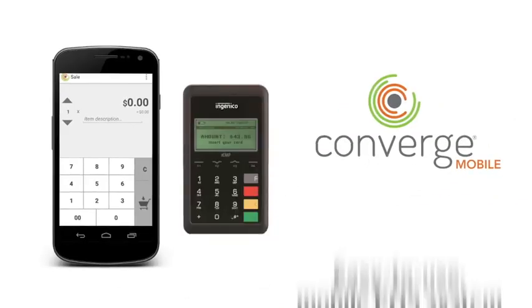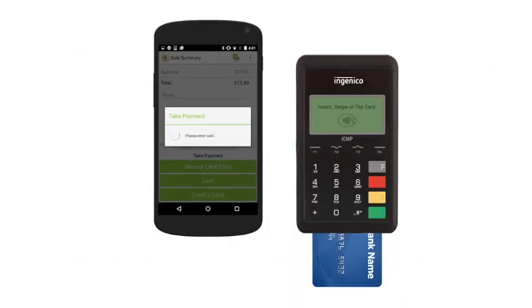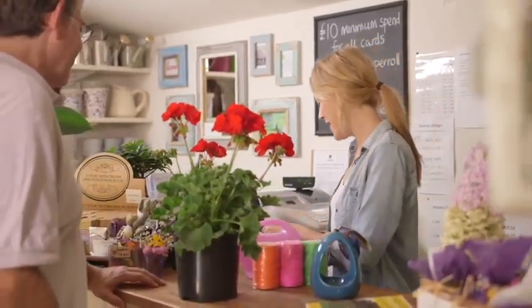Converge Mobile is an easy-to-use point-of-sale solution that works wherever you are. Simply download the app onto your supported Android or iOS smartphone or tablet, pair it to our encrypted card reader, and you're ready to go. You can print receipts with an optional Bluetooth printer, or email your customers their receipts instead.